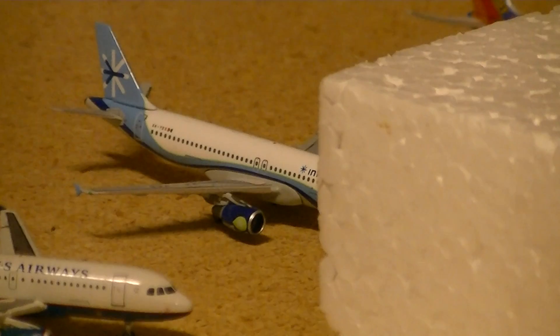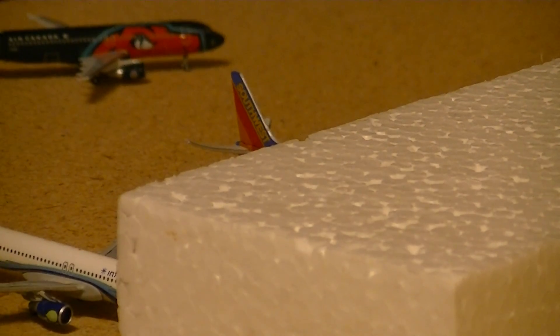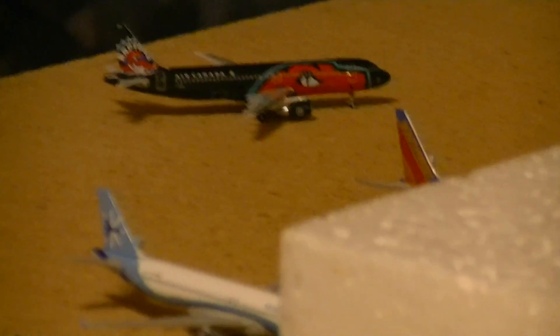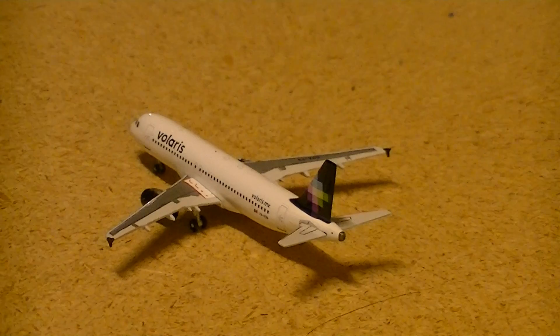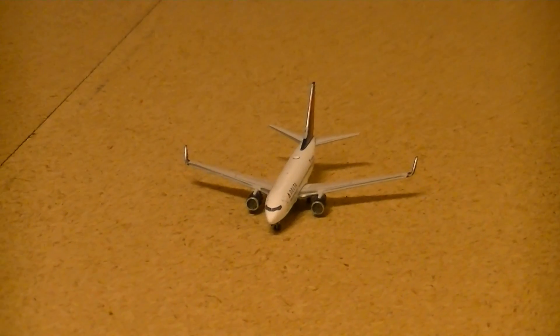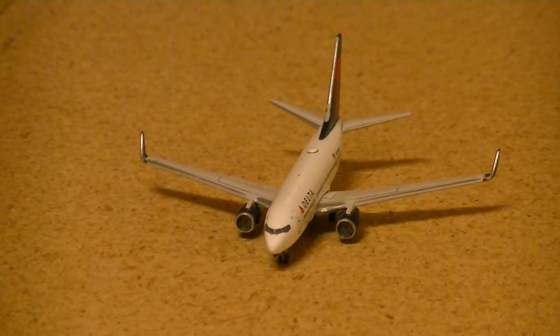Interjet A-320 will be going to Cancun. There you can see the tail of my Southwest 737-800, which arrived from San Diego. And then Air Canada A-320 just arrived from Vancouver. Right here we have a Volaris A-320 which will be going to Mexico City. Over there is a Delta 737-700 which will be going to Atlanta.